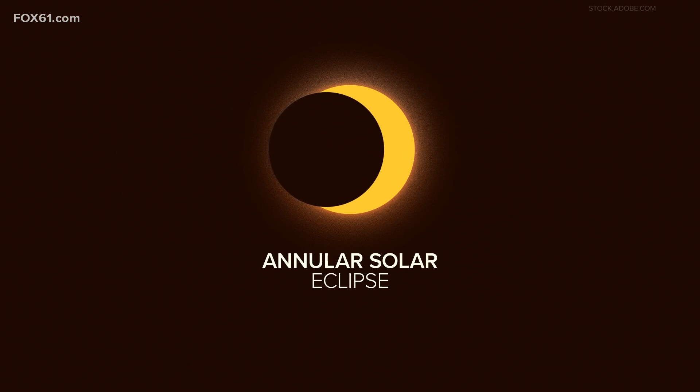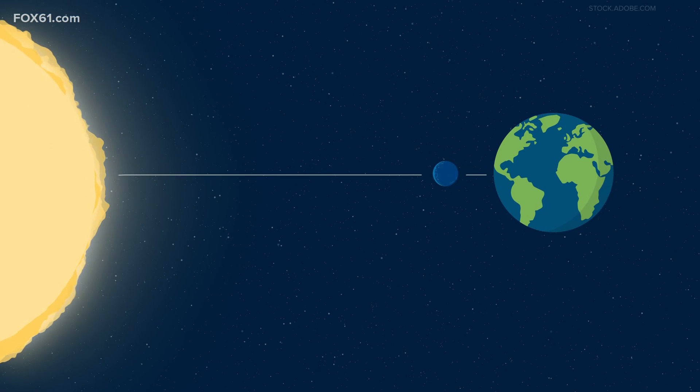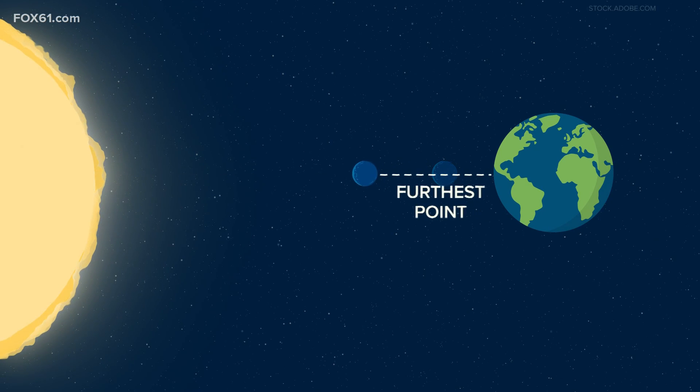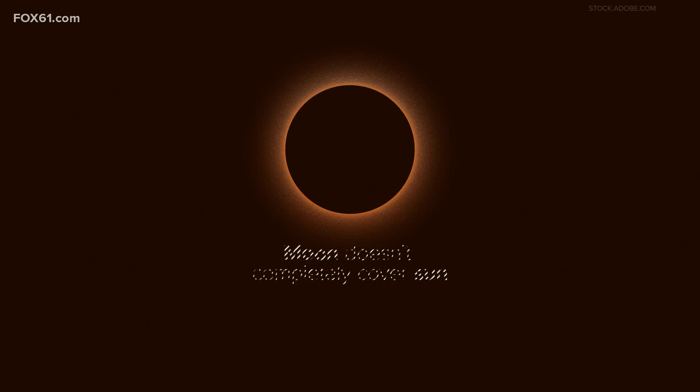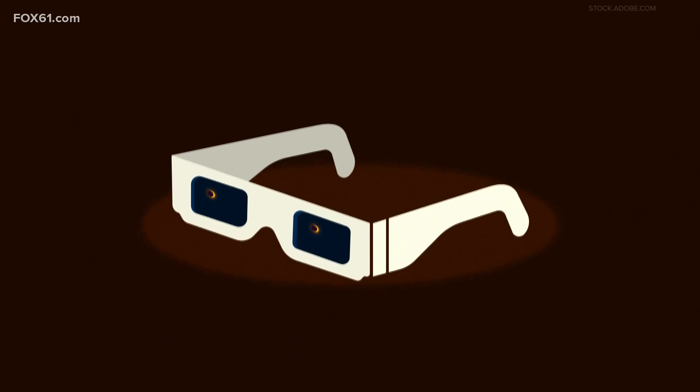Next up, the annular solar eclipse — this is what many people saw back in October. This also happens when the moon is between the sun and Earth, but this time the moon is at its furthest point away from Earth. This means it doesn't completely cover the sun, and it's often called the ring of fire eclipse. Eclipse glasses have to be kept on the whole time for these.